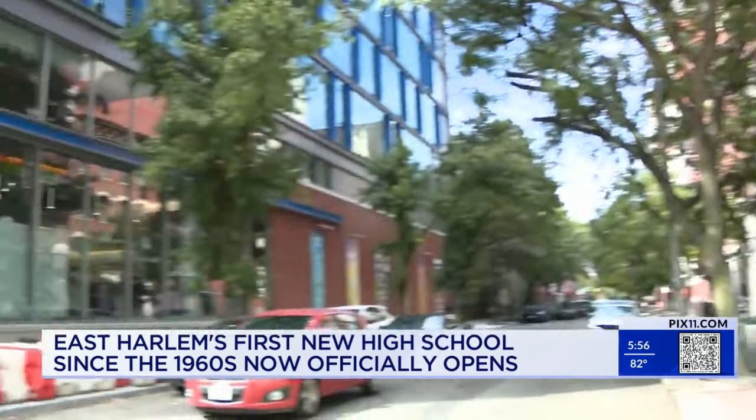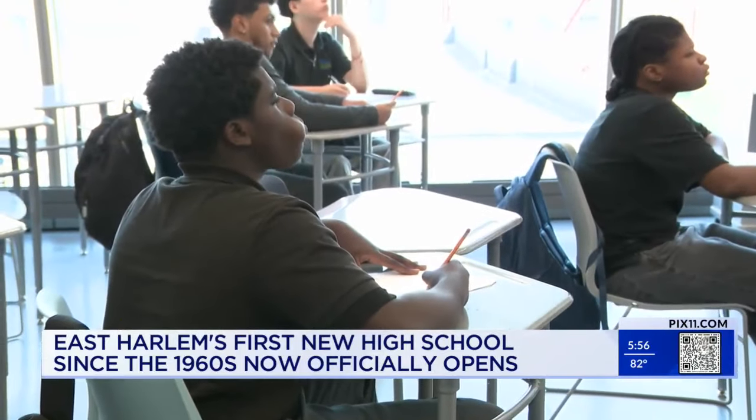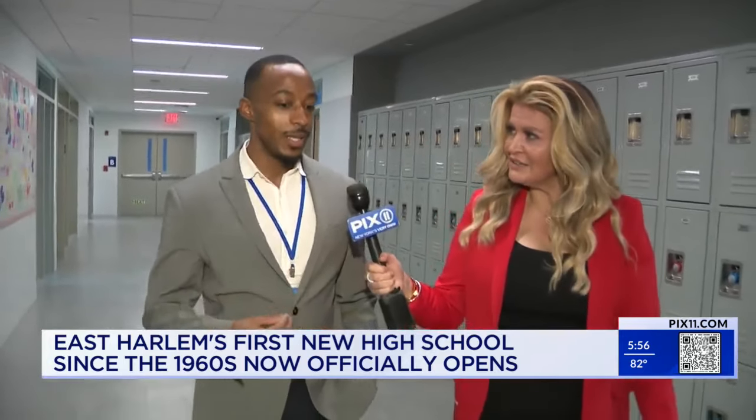A huge victory for East Harlem. The free public charter school is already welcoming students — 90% of them are from right here in East Harlem. It was so important that they're able to see themselves represented as success.